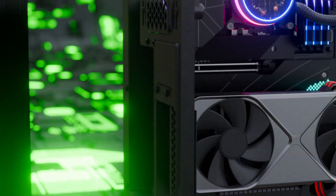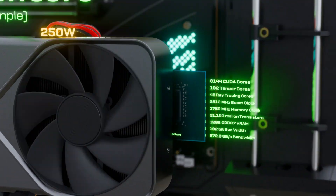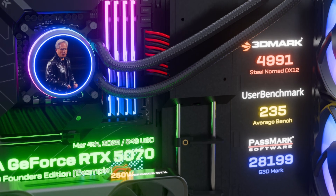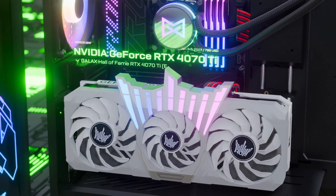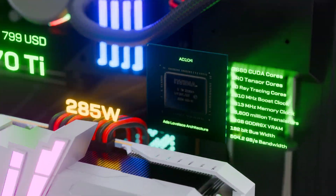With the Blackwell family, the RTX 5070 offers 4090 performance at $549. It's impossible without artificial intelligence, without DLSS, AI tensor cores, and the GDDR7 memory.